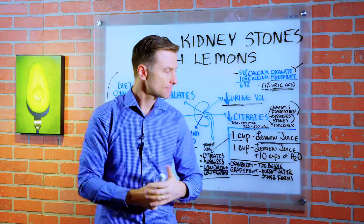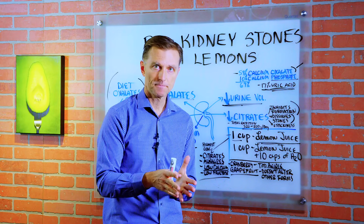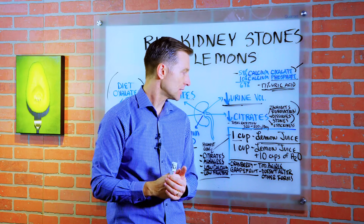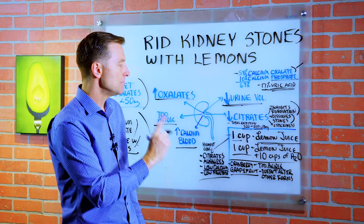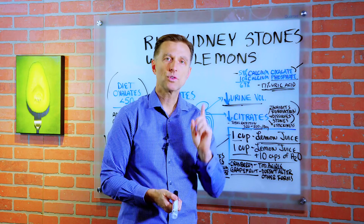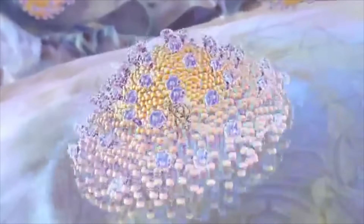Here's what you're going to do. In the morning, drink one cup of lemon juice straight — don't add any water. You can drink it with a straw, then chase it down with a little water to clean out your teeth. Also take one cup of lemon juice mixed with 10 cups of water and drink that through the day. The goal is to keep your citrate levels very high so you don't form any new stones and start dissolving existing ones.